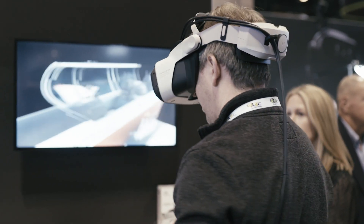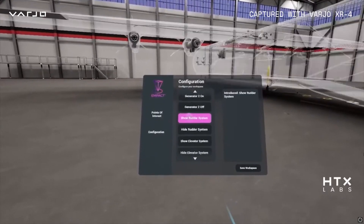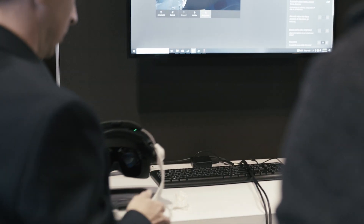We think the Vario headsets represent the highest fidelity in many cases, and the ability to actually read labels very specifically from a comfortable position is something that our customers have always been asking for. As we continue to deliver these new, more immersive displays with wider field of view, it's been really exciting to see how those capabilities will help us adapt to more types of training scenarios. Vario is definitely one of the companies leading the way.